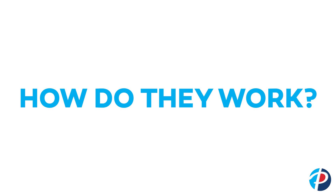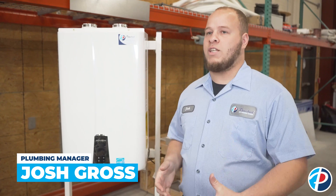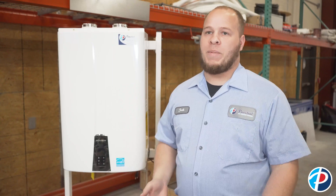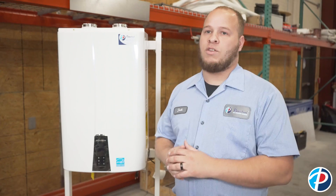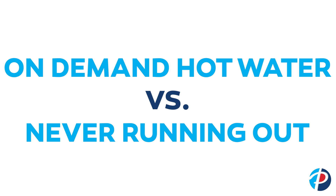Tankless water heaters work on gallons per minute. The best thing about them is you size them for your home, so you never run out of water. If you have three bathrooms and the max gallons per minute for each bathroom is five, you may need more than one unit. But with two bathrooms and everything running — including the kitchen faucet — you're always going to have hot water.